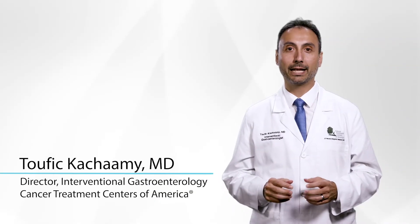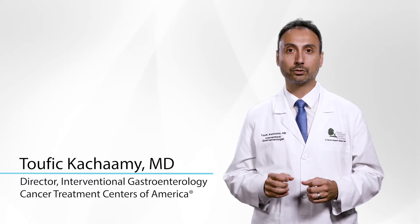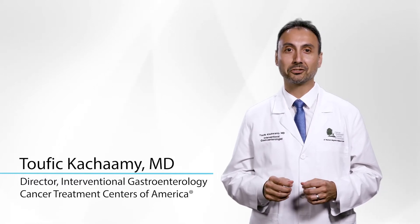I am Dr. Tufik Kashami. I'm a gastroenterologist and I'm a director of the Gastrointestinal Cancer Institute at Cancer Treatment Centers of America. Let's talk about the symptoms of colon cancer.